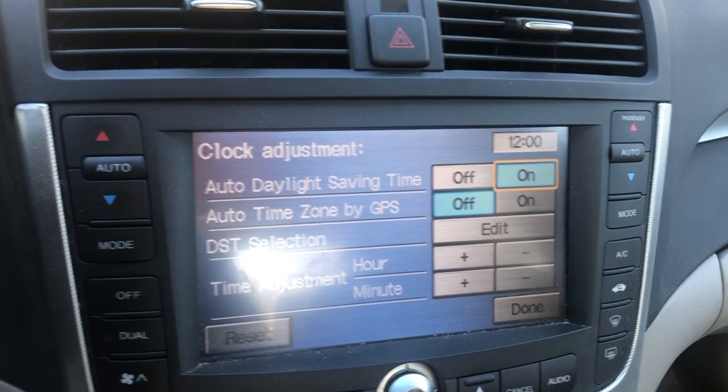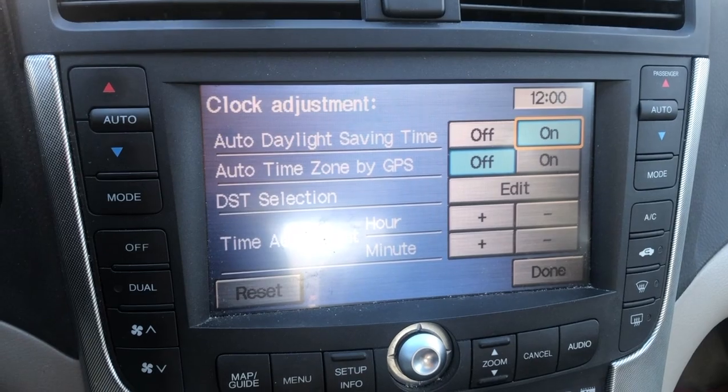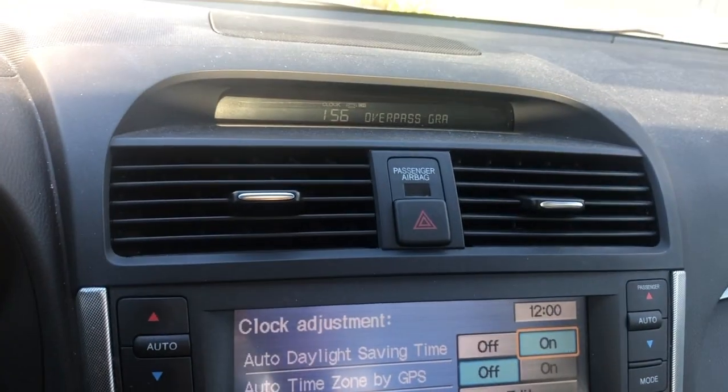If you're an hour ahead and you plug the battery back in at 12 o'clock on the dot or 1 o'clock, then your clock might re-sync. But mine's only losing a few minutes each day.